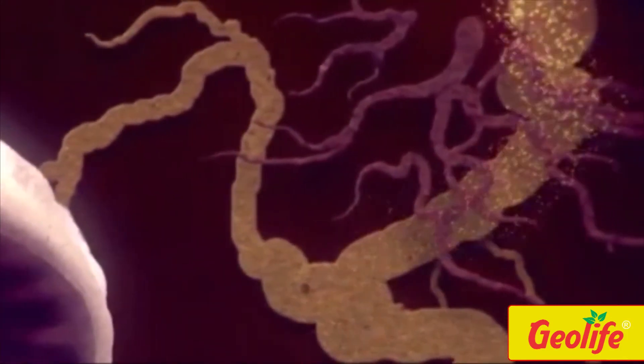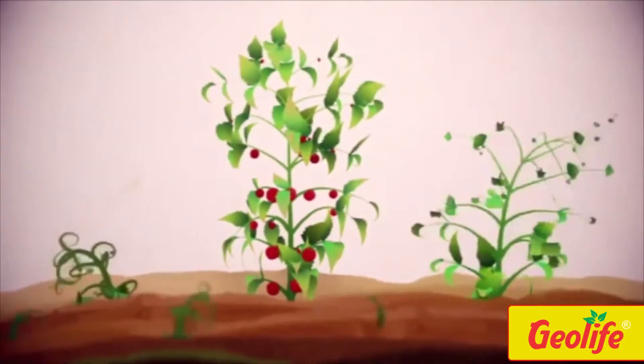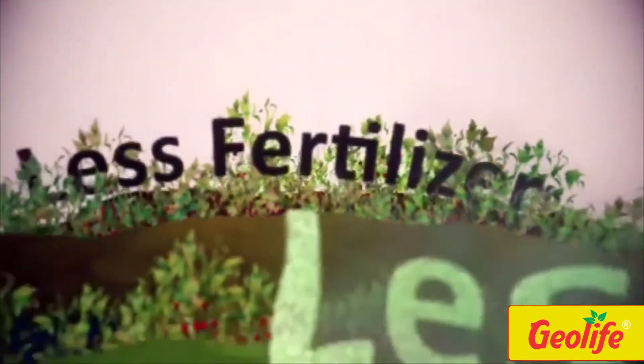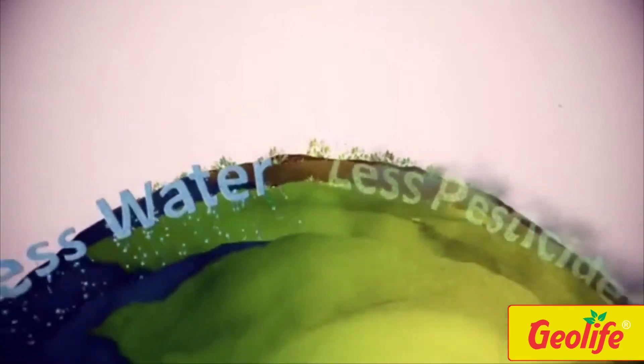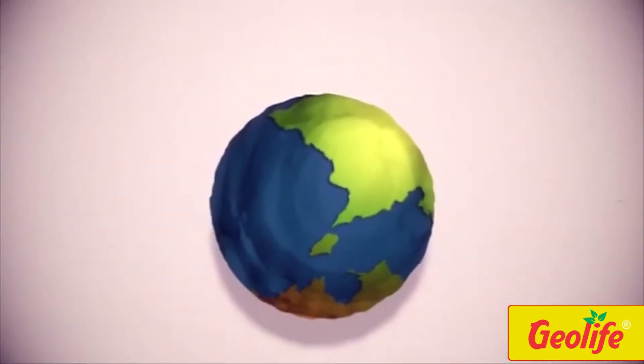The multiple modes of action of these microbes lead to healthier crops and higher crop yields, obtained with reduced fertilizer, pesticides, and water use. This results in more sustainable agriculture practices and greater profitability for growers.